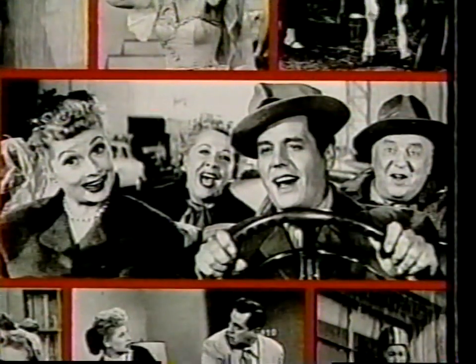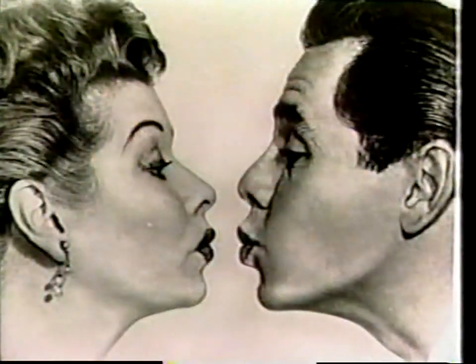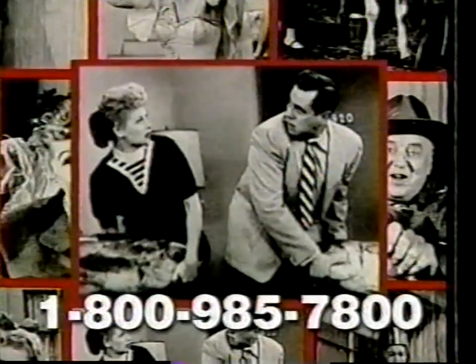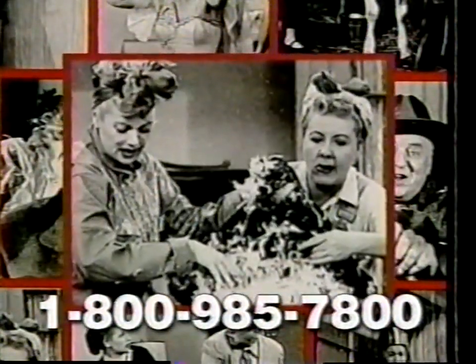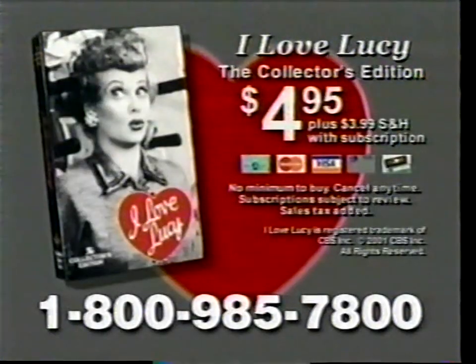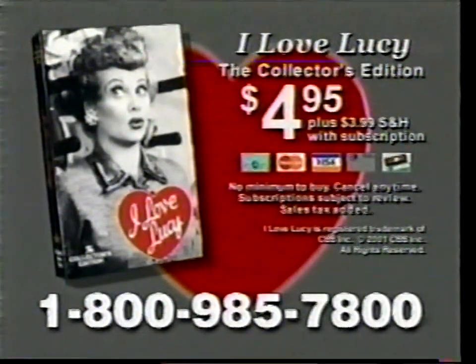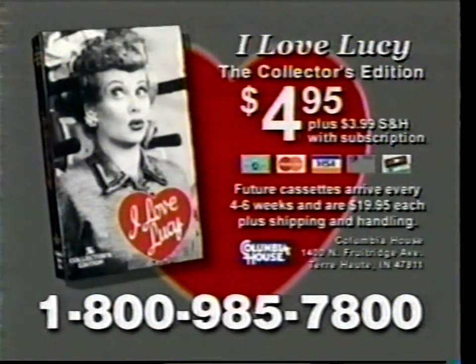If you would like to order the television classic I Love Lucy — the collector's edition on videocassette — call the 1-800 number on your screen now. Get complete, uncut episodes of this television great for only $4.95 plus shipping and handling for your introductory video. This offer is available only from Columbia House. That's 1-800-985-7800 for great television. Call now.